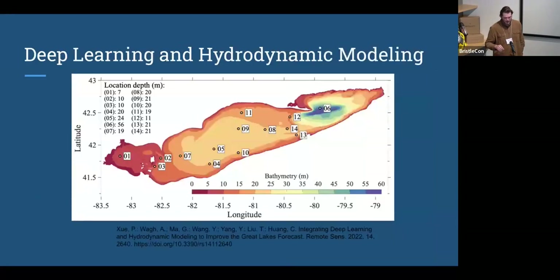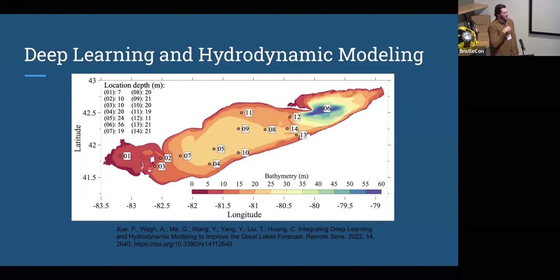One of the things we've started to do within our geophysical fluid dynamics lab at Michigan Tech is spin the modeling question back around and have the model determine where observations are going to be most valuable to future iterations of the model. An FVCOM community ocean model was run, and grid squares were identified as the locations of most uncertainty — in this case in surface temperature — so we can use that to steer observations.